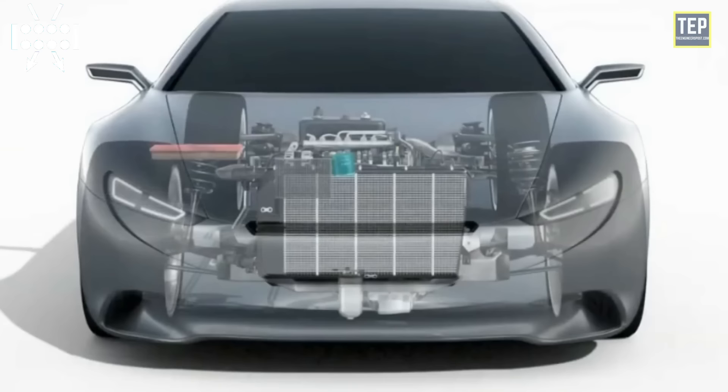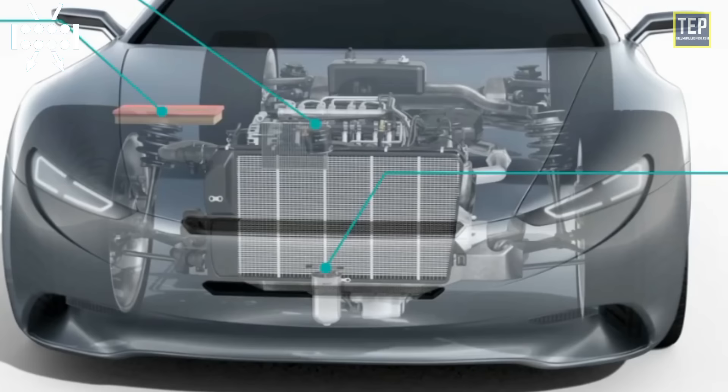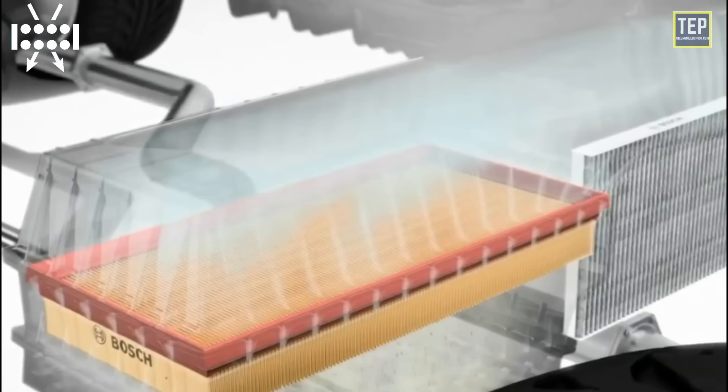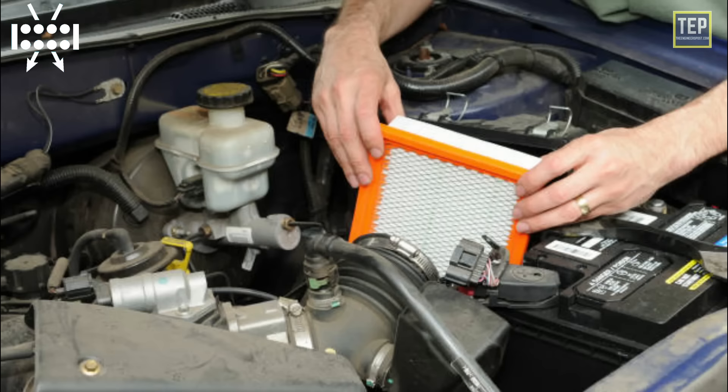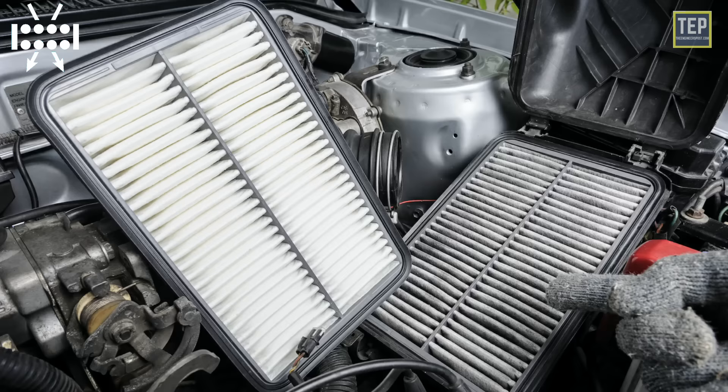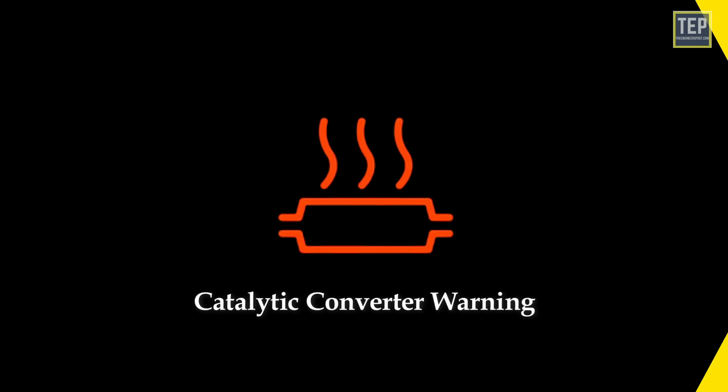The air filter removes dirt and debris from the outside air before it flows into the engine cylinders. A little dirt on the filter is okay, but leaving it unchanged for too long may restrict airflow and reduce engine performance. A clean air filter can improve gas mileage, acceleration, and engine life while lowering emissions. If this light comes on, you should have the air filter replaced or at least inspected.